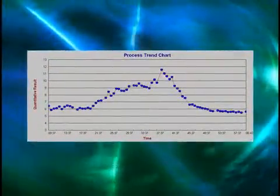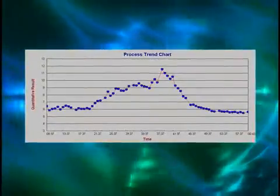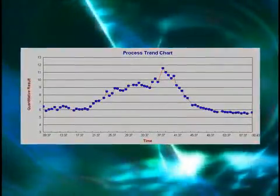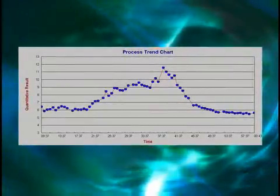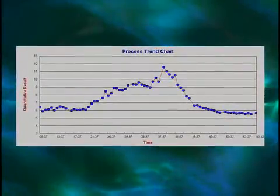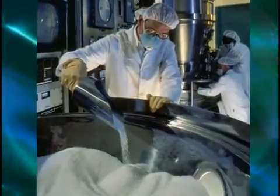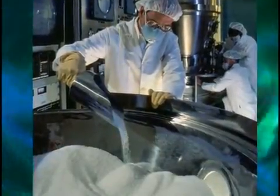Our process analyzers will supply real-time chemical process information directly in a reactor, a process stream, a sample transport line, or a side stream loop. FOSS process analyzers are often used for blending, drying, and granulation operations.